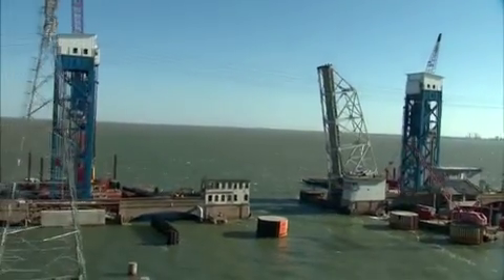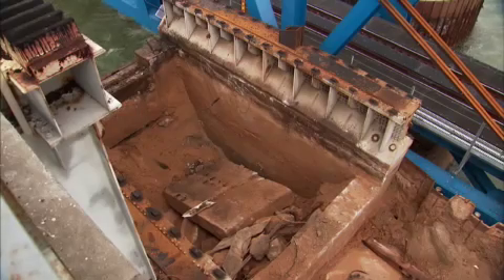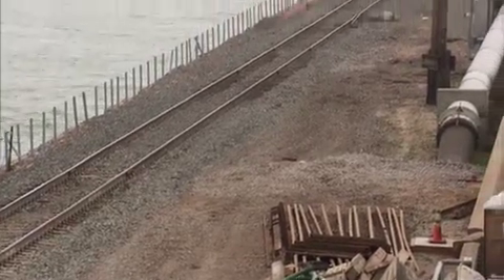The Galveston Bridge Project began in 2010, and it involved the construction and installation of a new lift span, modification of two concrete arch spans, a new power and control system, and the replacement of two water lines.